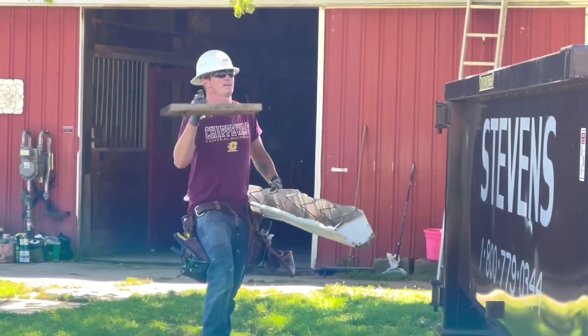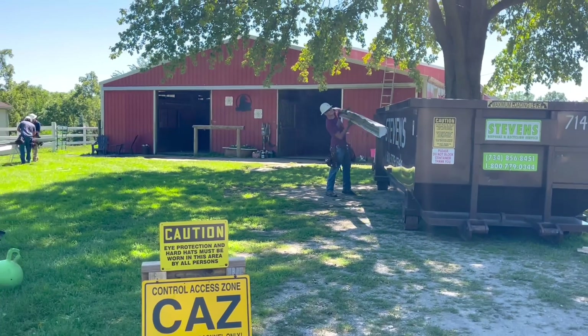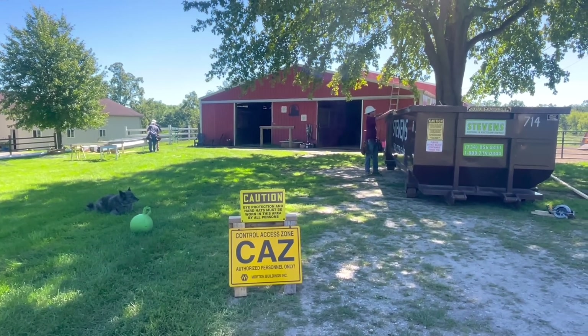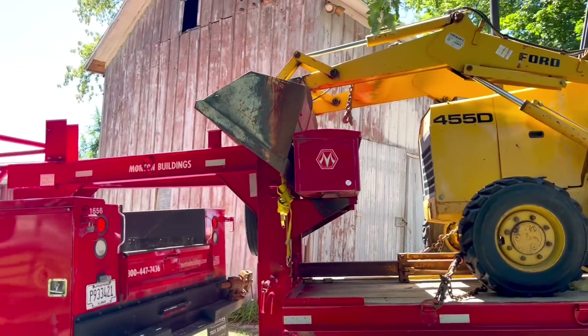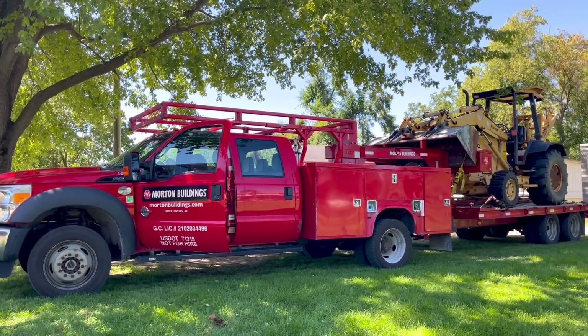We are going to be getting all new gutters around the entire barn which will be amazing. It'll help a lot with drainage and those type of issues. So currently they're working on taking them off. Now our tractor is here. There is going to be a lot of equipment arriving throughout the project and it's so fun to see it all come together. Everything has been going well so far today — the tractor and everything just showed up and we're sorting equipment and materials and everything's going great.